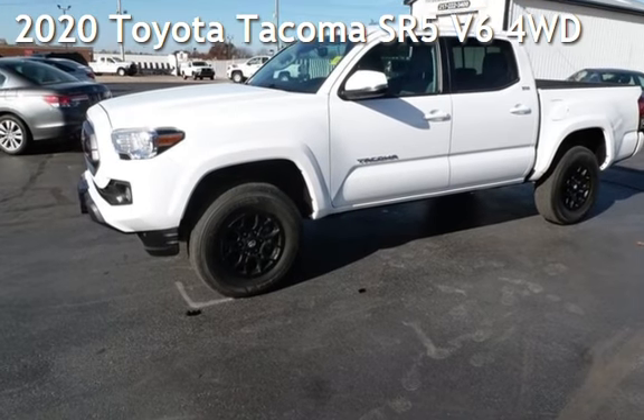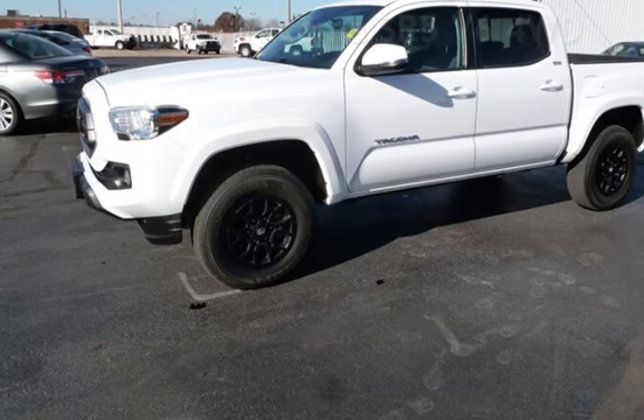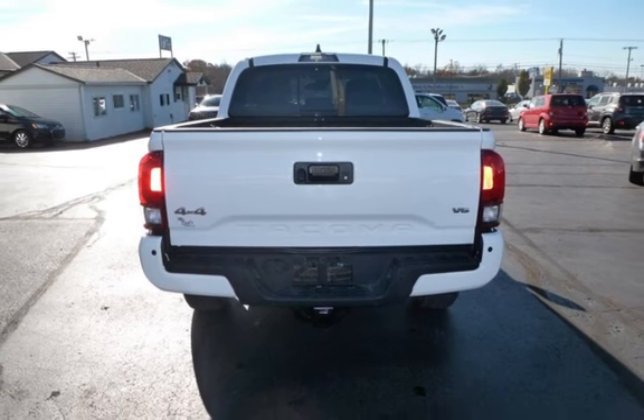Presenting a pre-owned 2020 Toyota Tacoma SR5 V6. This four-door truck has a six-cylinder, 3.5-liter V6 engine, with four-wheel drive, and an automatic transmission.